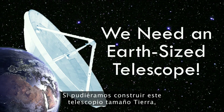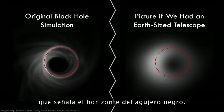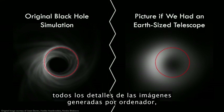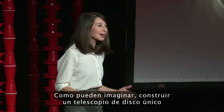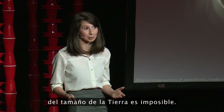And if we could build this Earth-sized telescope, we could just start to make out that distinctive ring of light indicative of the black hole's event horizon. Although this picture wouldn't contain all the detail that we get to see in computer graphic renderings, it would allow us to safely get our first glimpse of the immediate environment around a black hole. However, building a single-dish telescope the size of the Earth isn't possible.